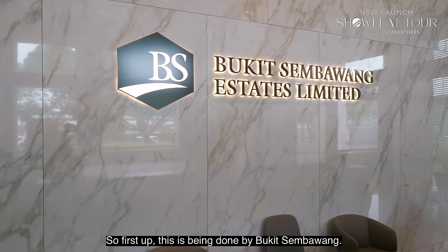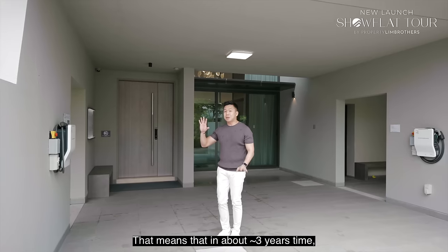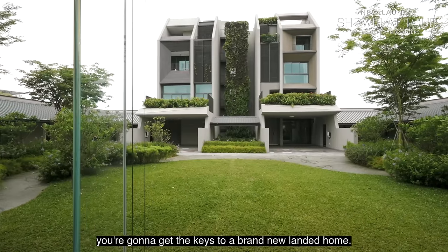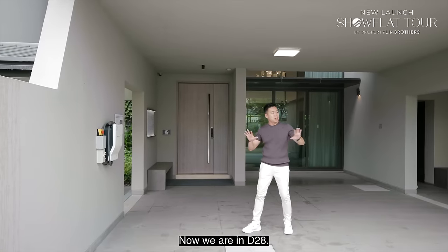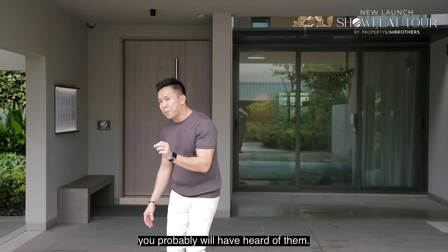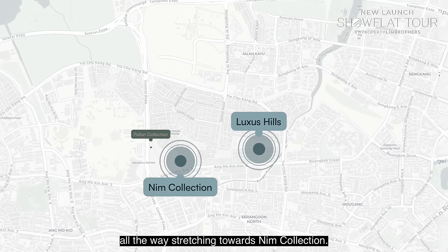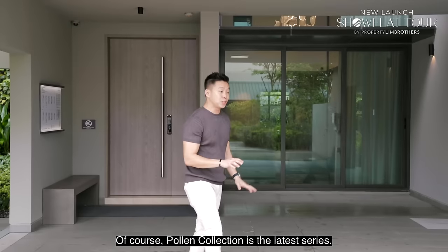First up, this is being done by Bukit Zabawa. The TOP date is 2026, meaning in about three years you'll get your keys to a brand new landed home. We are in D28. Some of Bukit Zabawa's past successful projects include Luxus Hill, stretching towards NIM Collection. Poland Collection is their latest series.